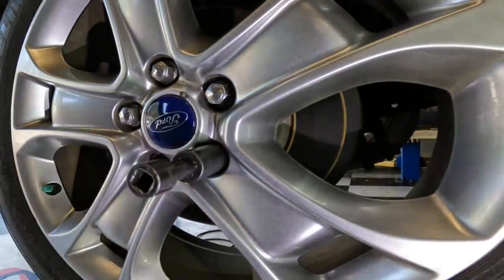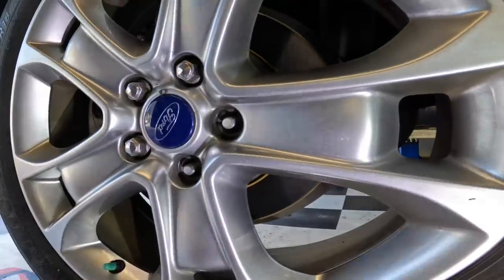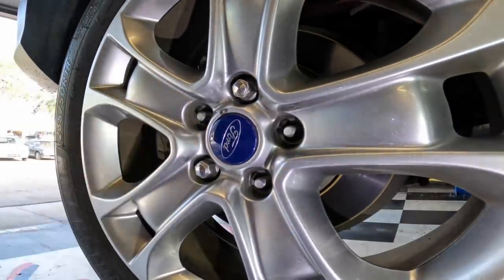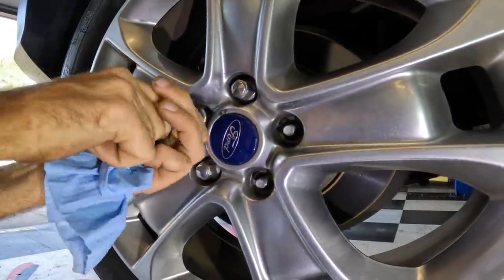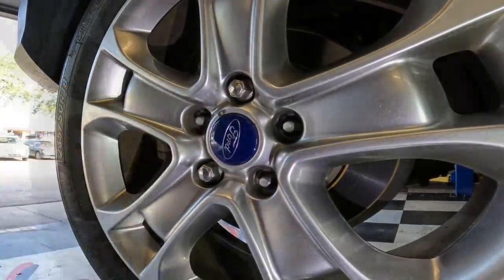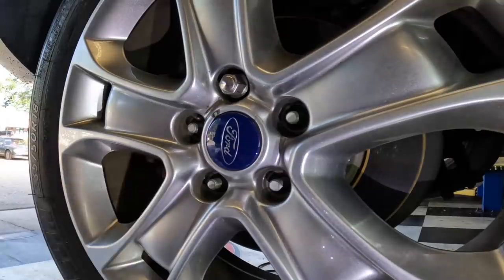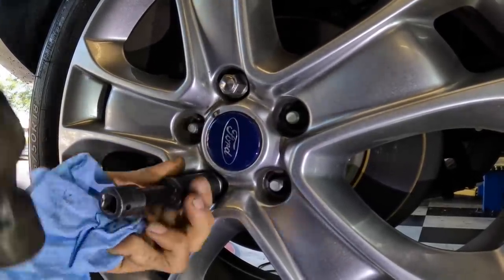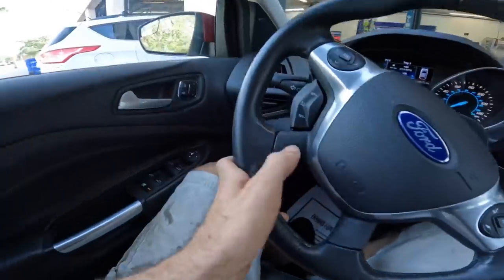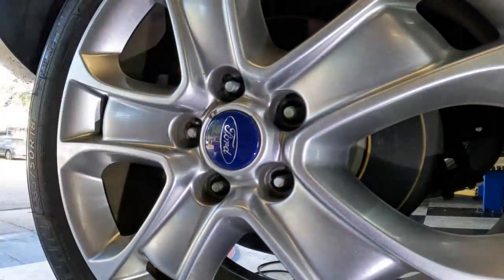I'll see if I can get them to source the remainder of the lug nuts for this car — I just checked the rest and they're all very similar. Starting to notice a pattern here: people not taking care of their nuts.